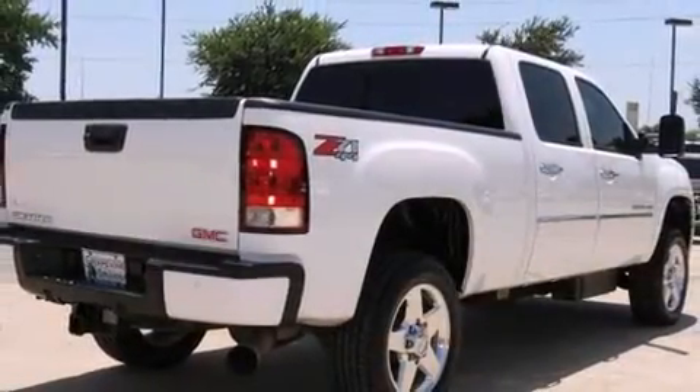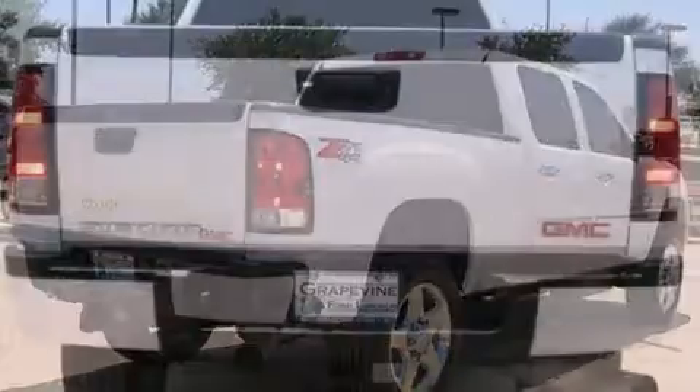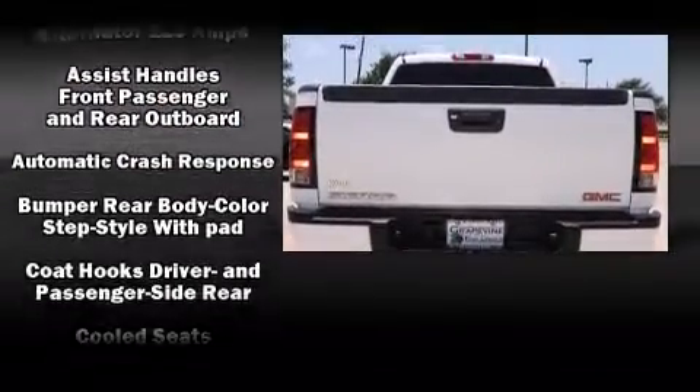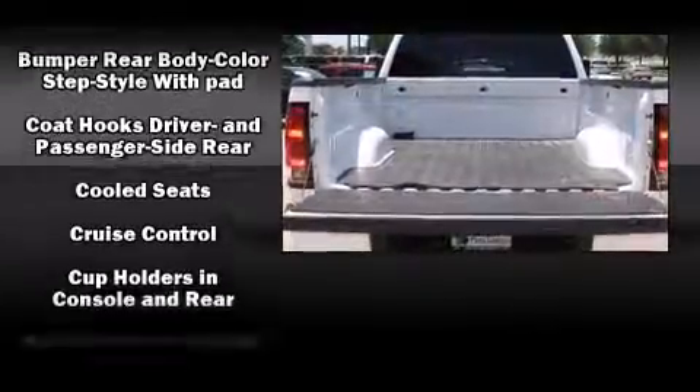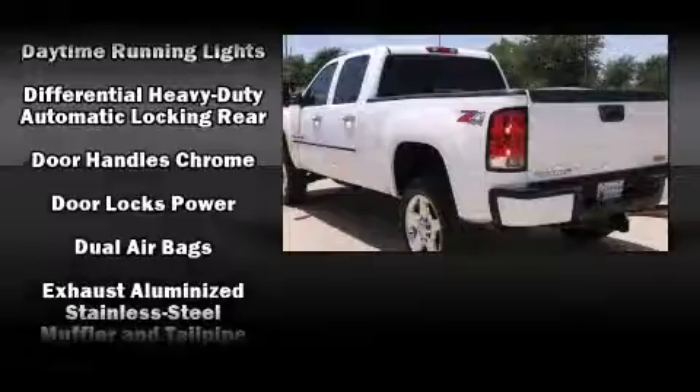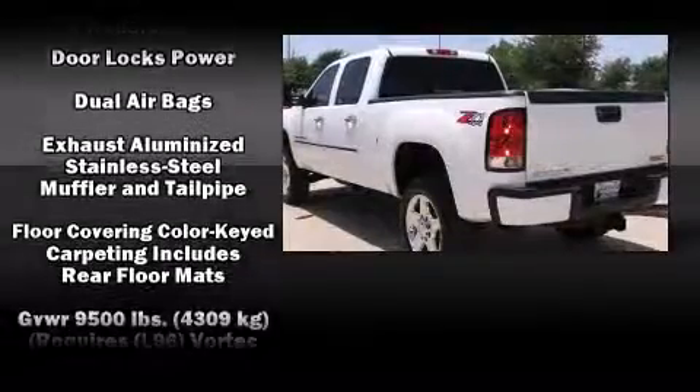Power adjustable pedals allow the driver to optimize his or her driving position, enhancing visibility, comfort and safety. Audio features include a CD player with MP3 capability and 7 speakers, enhancing the audio experience throughout the interior.